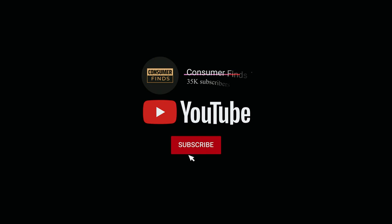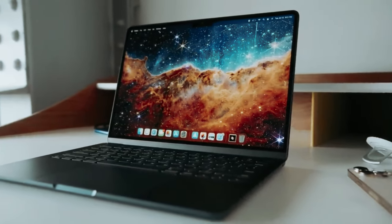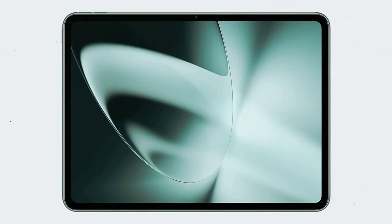Like this video, subscribe to our channel, and click the notification bell for the latest updates. Ready for the list? Let's jump right in! Number 5: OnePlus Pad — our pick for best budget Android tablet.